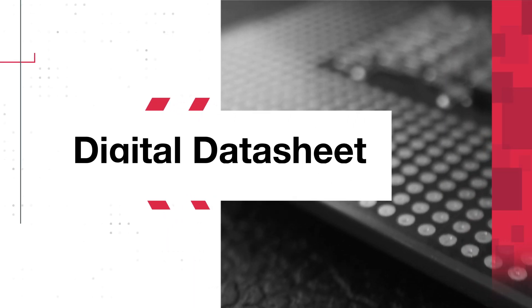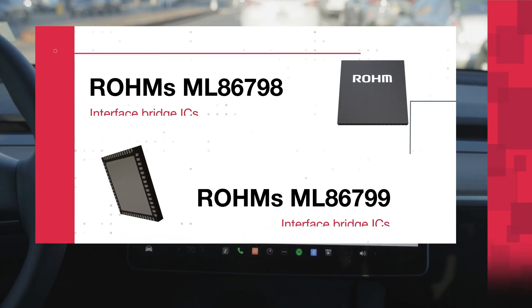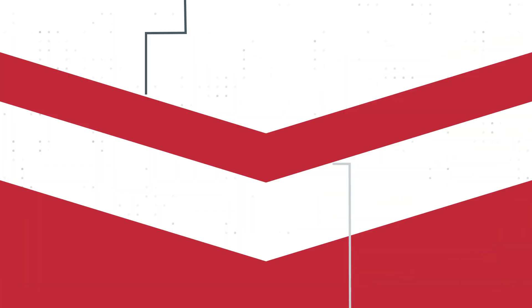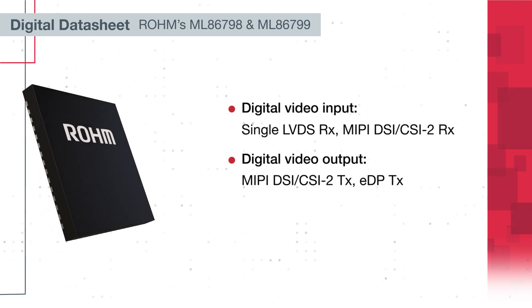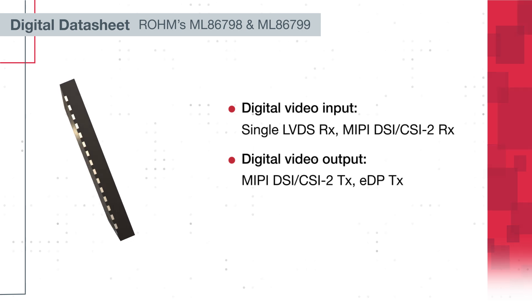Roam's ML86-798 and ML86-799 video ICs are interface bridge ICs that convert digital video signal format. The ML86-798 takes single LVDS or MIPI DSI-CSI2 as an input and produces MIPI DSI-CSI2 or EDP signals as an output.